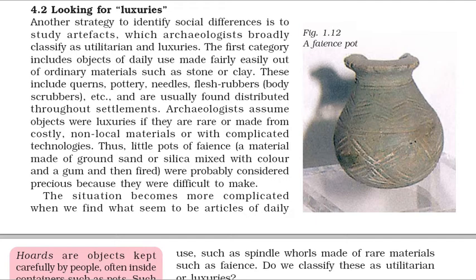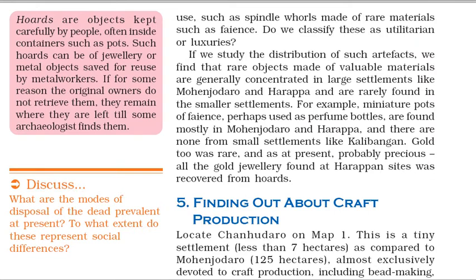The situation becomes more complicated when we find what seem to be articles of daily use, such as spindle whorls made of rare materials such as faience. Hoards are objects kept carefully by people, often inside containers such as pots. Such hoards can be of jewelry or metal objects saved for reuse by metal workers. If we study the distribution of such artifacts, we find that rare objects made of valuable materials are generally concentrated in large settlements like Mohenjo-daro and Harappa and are rarely found in the smaller settlements. Miniature pots of faience, perhaps used as perfume bottles, are found mostly in Mohenjo-daro and Harappa, and there are none from small settlements like Kalibangan. Gold too was rare, and all the gold jewelry found at Harappan sites was recovered from hoards.